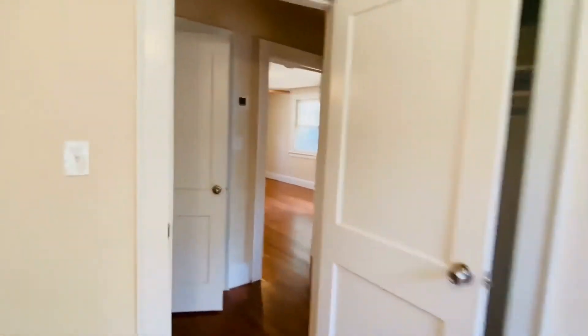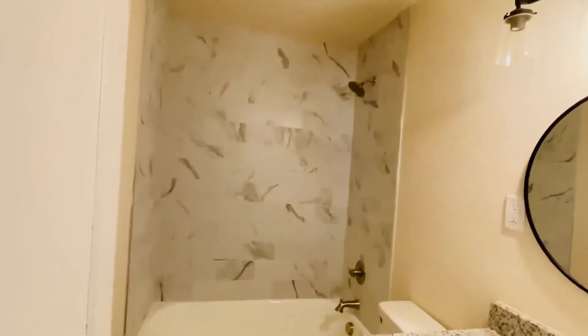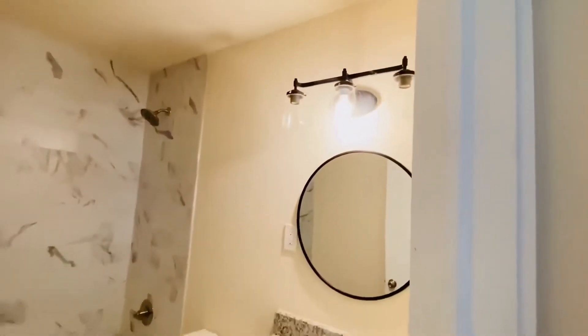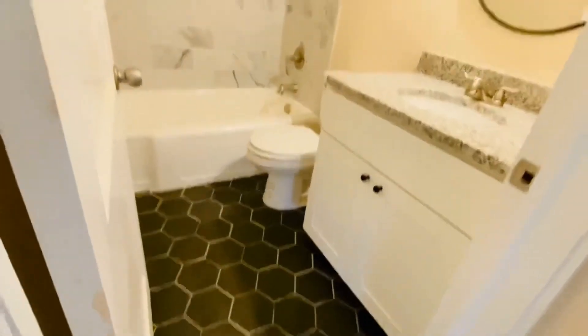And then we have the bathroom — gorgeous bathroom. Marble style tile, granite here as well, pottery barn style fixture, gorgeous tile floor.